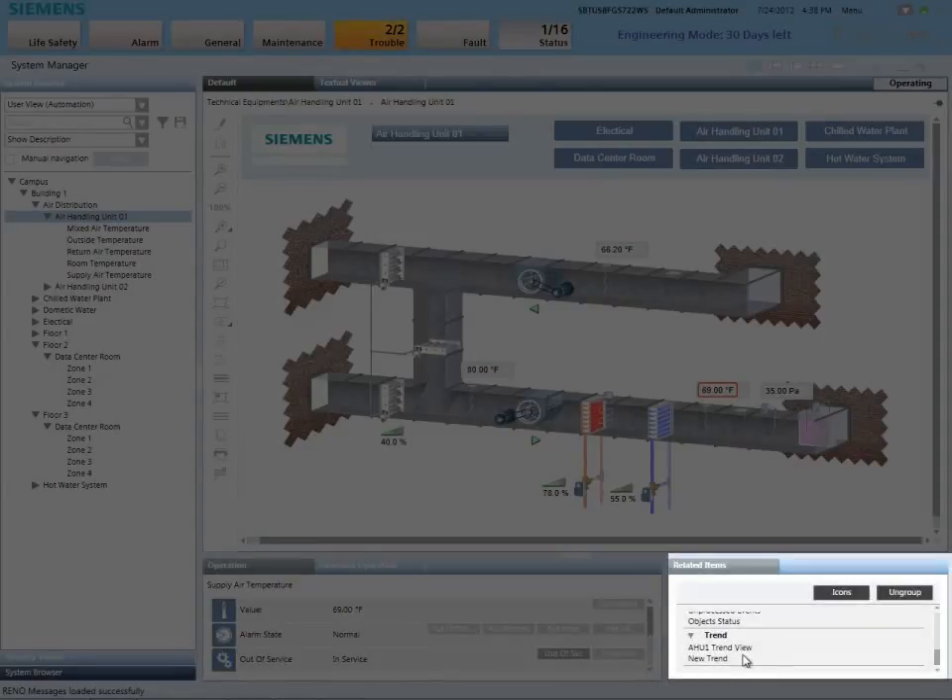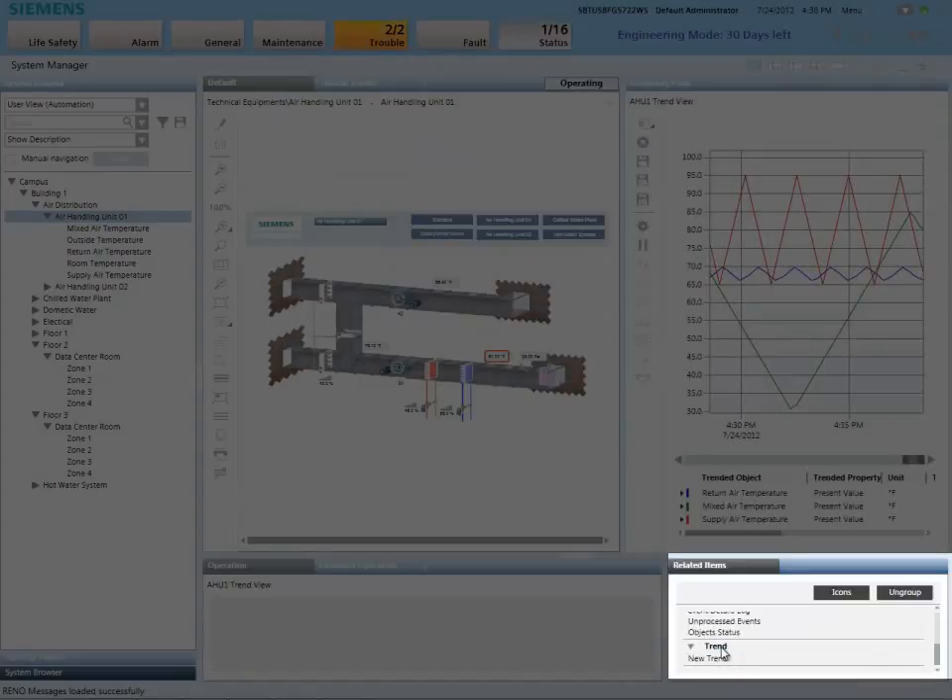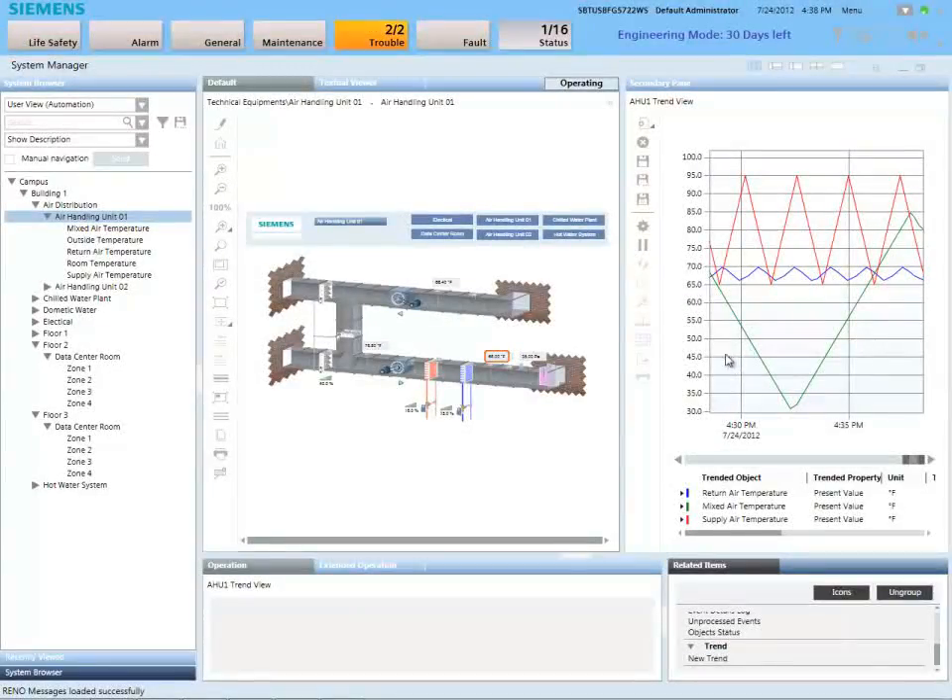The system also provides a list of items that are related to the part of the building we're looking at. By selecting a related item, we can view even more details about the area we're working with, side-by-side with the initial representation.